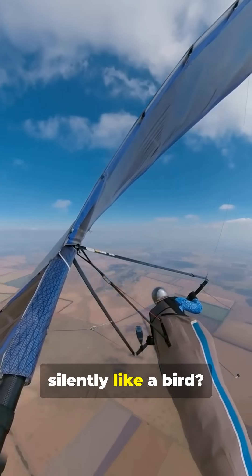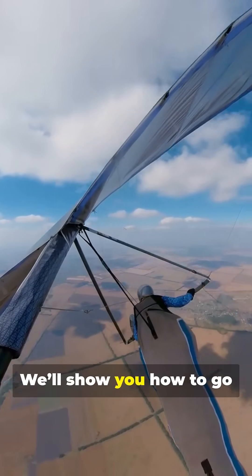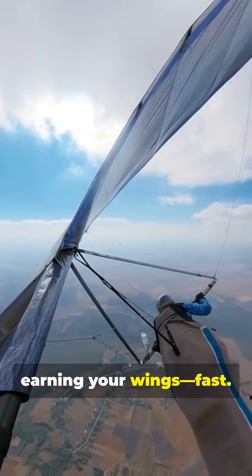Ever dreamed of soaring silently like a bird? Welcome to the world of gliding. We'll show you how to go from your first flight to earning your wings — fast.